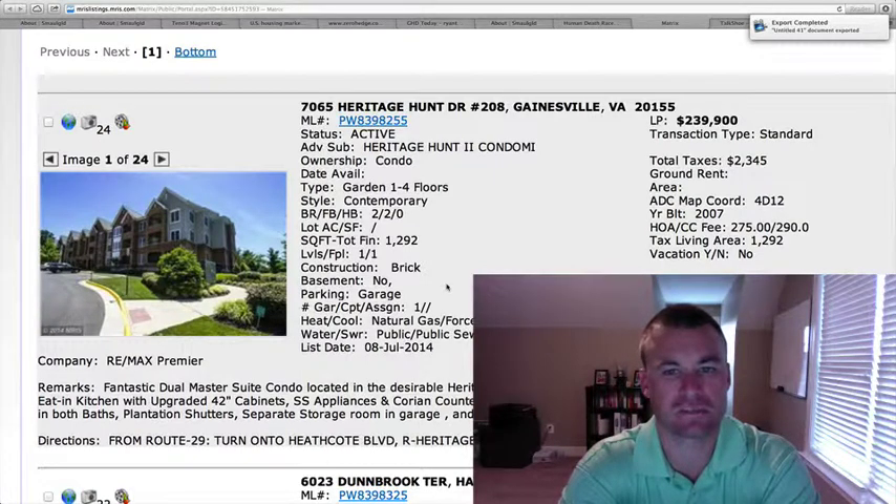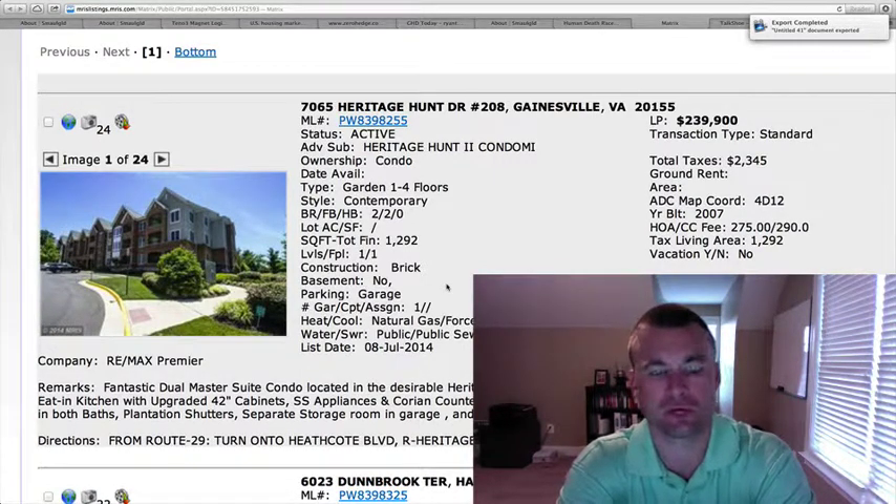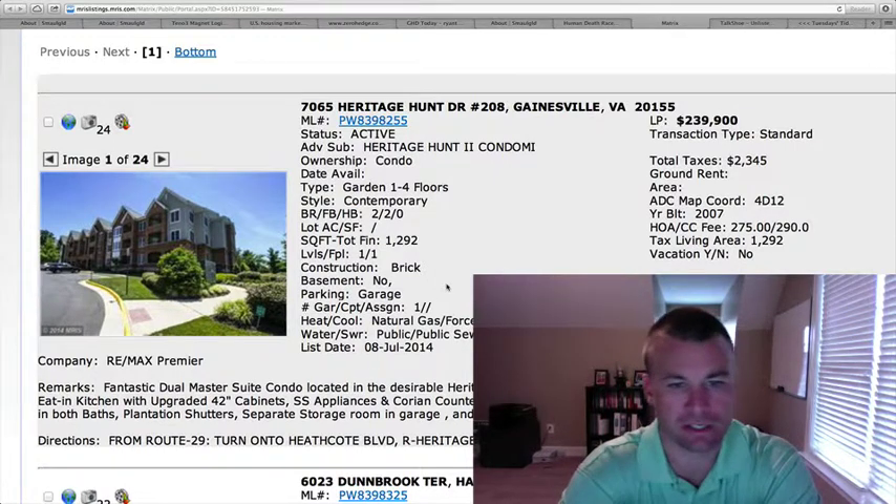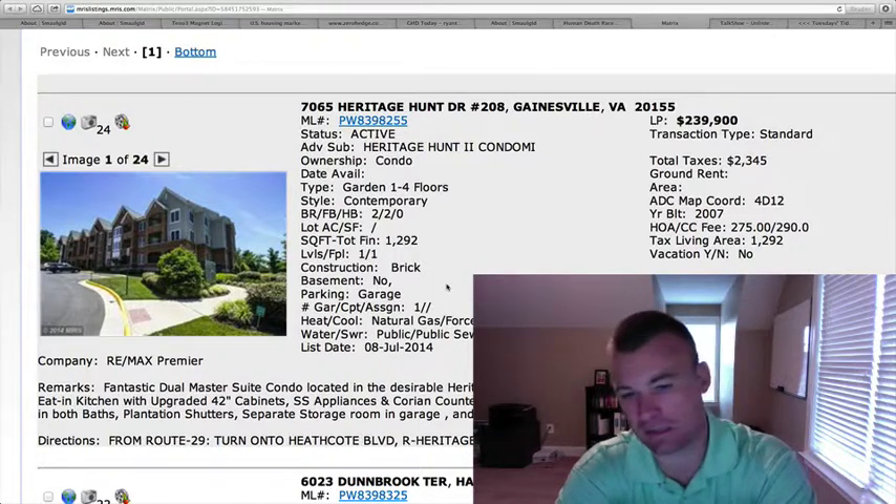Welcome back guys to Gainesville Homes Daily, Ryan here. Only two homes on the market since yesterday. Obviously things are a little slow going through here in the middle of July, which is pretty typical — people on vacations, and the holiday weekend last weekend.